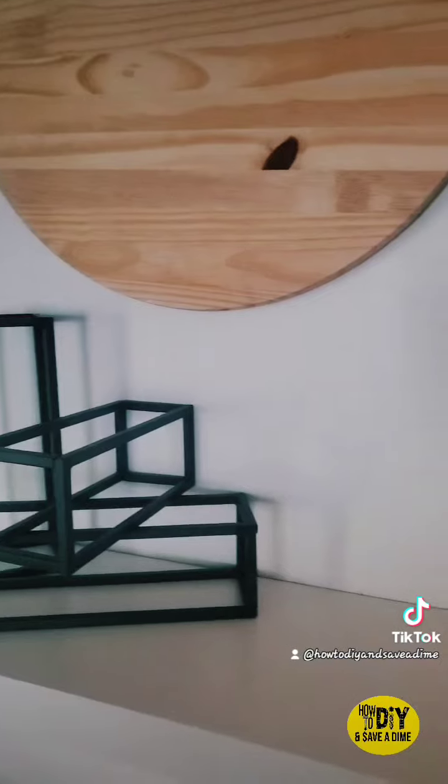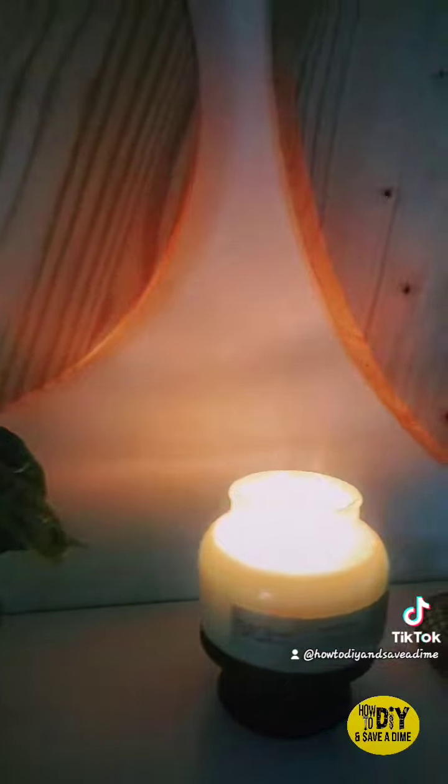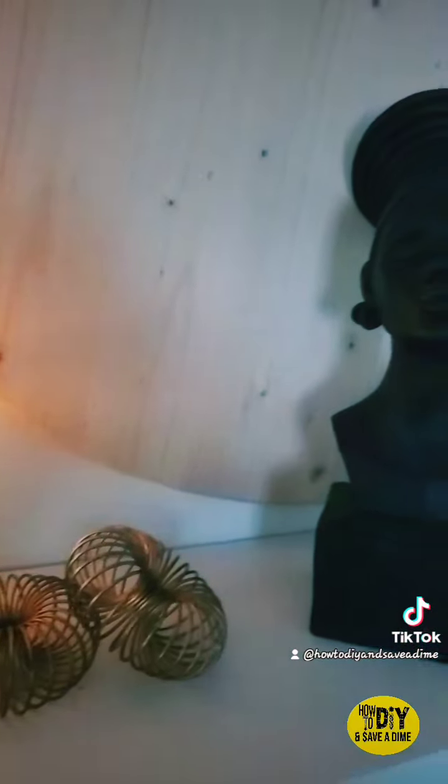And so this was my first time lighting it and I love it up on my mantle. Now you can see the candle, you can see the fragrance, and it smells so good. I love it.